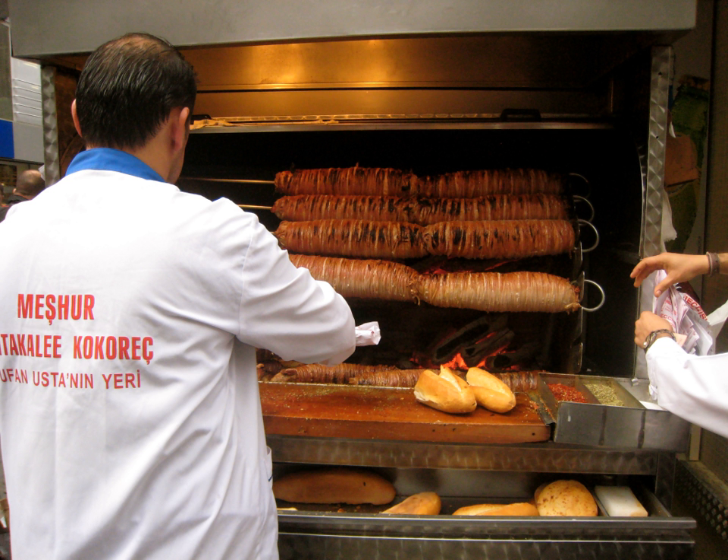Garduba is a smaller variant of kokoretsi. It may be grilled like kokoretsi or roasted in a pan. Its name comes from the Italian kaldume.